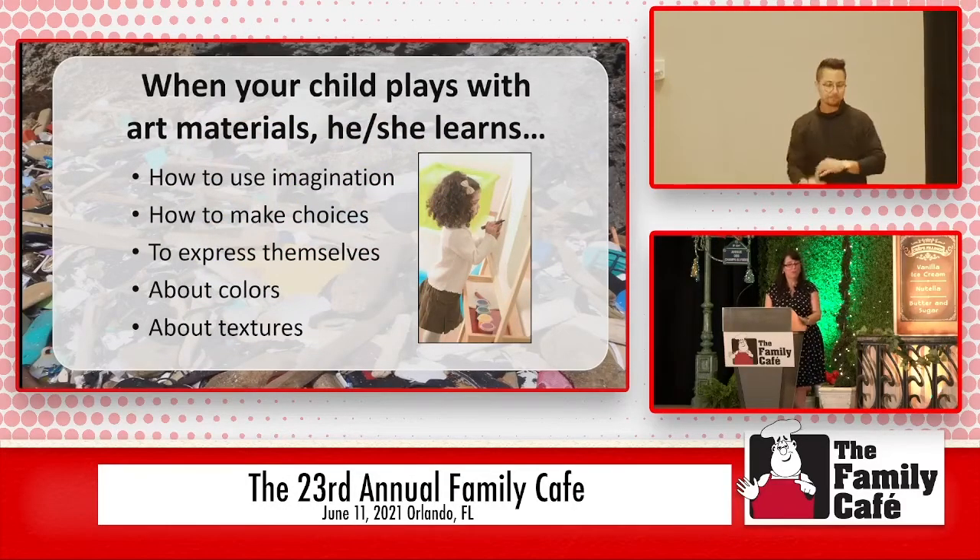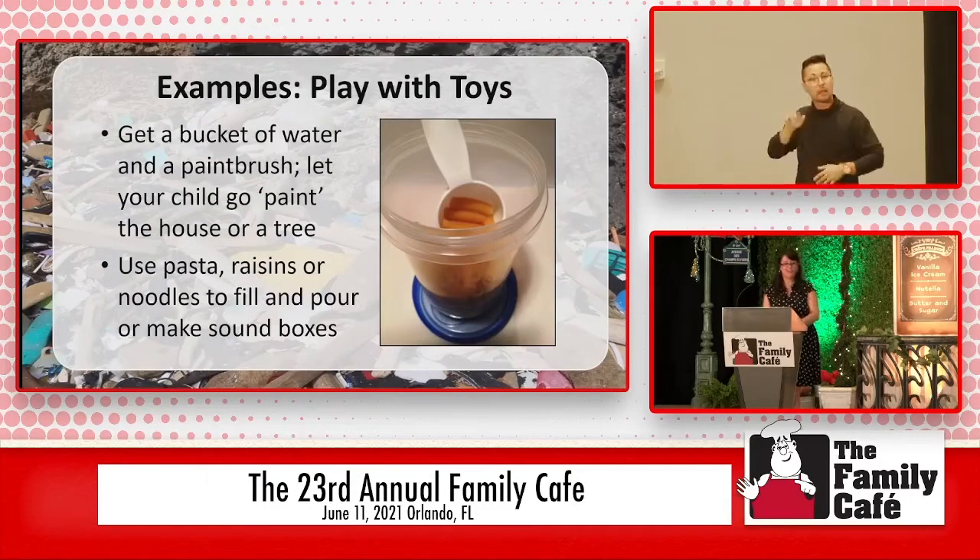When children play with art materials — my son was not a big art materials person; he hated getting messy with the sensory challenges of paints on his hands — he would like the paintbrush and things like that. Learning about colors and textures, whether it's paint or crayons, is something you can do. If you have a child that doesn't want to be messy, give them a bucket of water and a paintbrush and let them go outside and paint the sidewalk with just water, to give them the activity of moving and those fine motor skills. Using pasta, raisins, noodles, and Tupperware — even an empty plastic water bottle — you can make little shakers and little sound noises for them to play with.